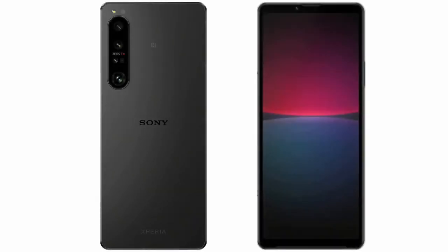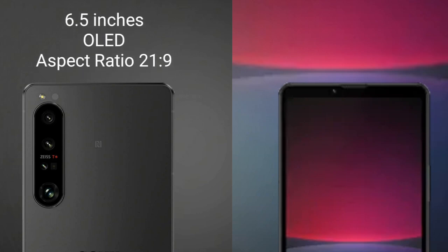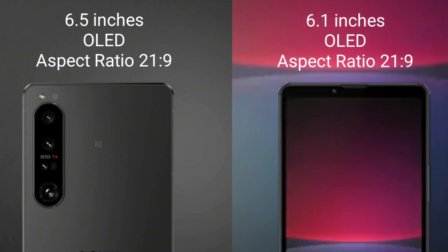I will compare the new Sony Xperia 1 Mark 5 with Sony Xperia 10 Mark 5. Sony Xperia 1 Mark 5 comes with a 6.5 inches OLED display and aspect ratio 21:9.